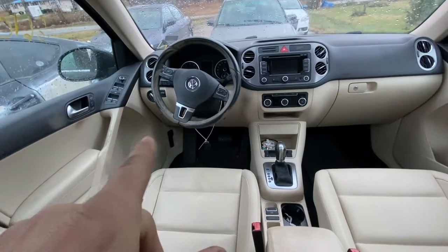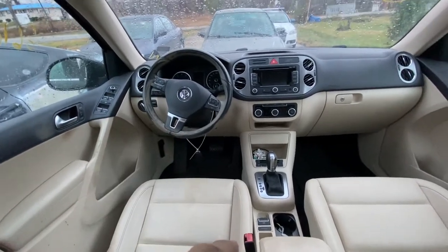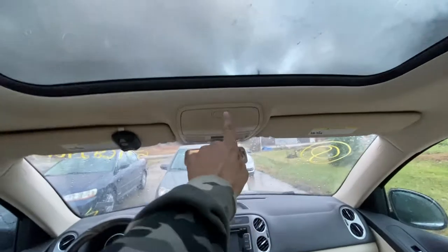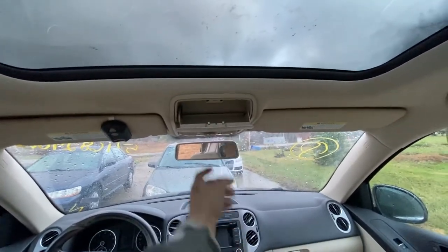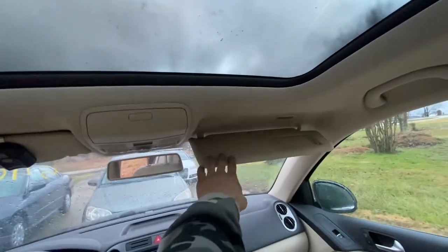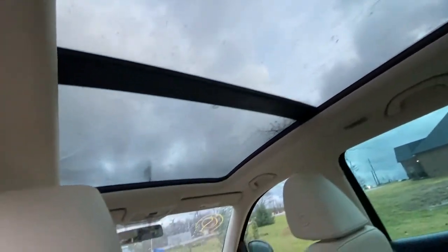The steering wheel might need to get swapped out because it's so dirty — probably couldn't get cleaned up. But look at that, we even got a garage door opener. Might be able to make it work with our new garage. They didn't leave us sunglasses to sell. We've got a full — wow, I did not know this — this is a full panoramic roof. That is pretty awesome.